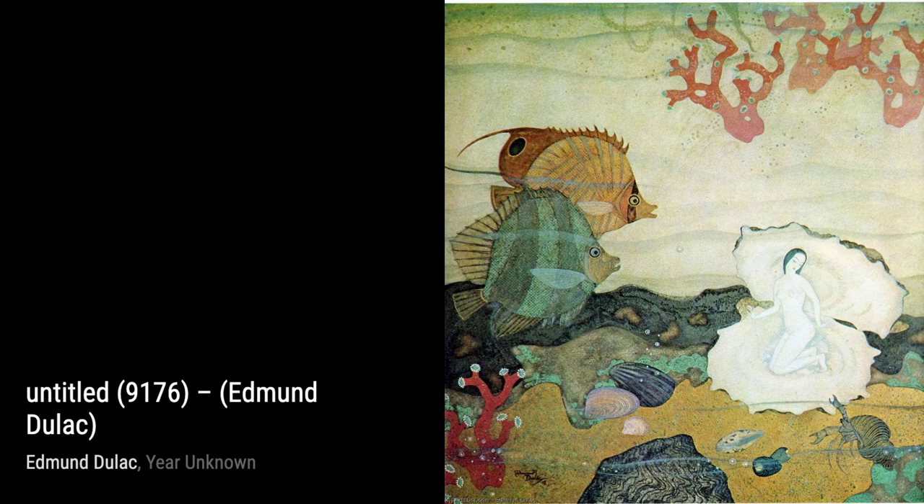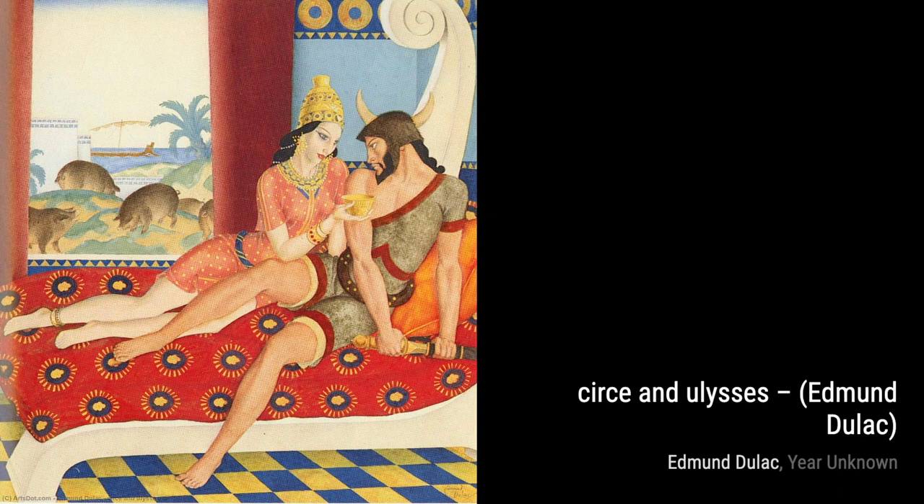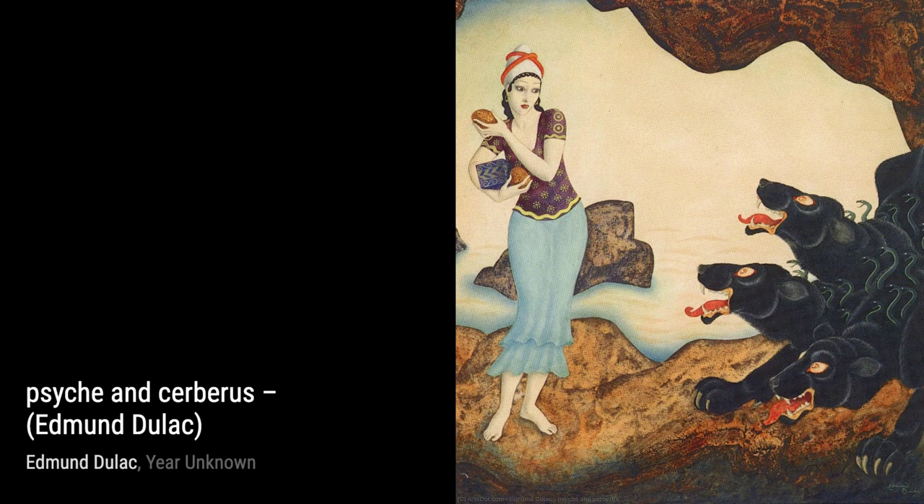Hey there, art lovers. Welcome back to VisArt, the channel where we dive deep into the world of artists and their incredible artworks. Today, we're going to explore the enchanting works of the talented artist, Edmund Duloc.